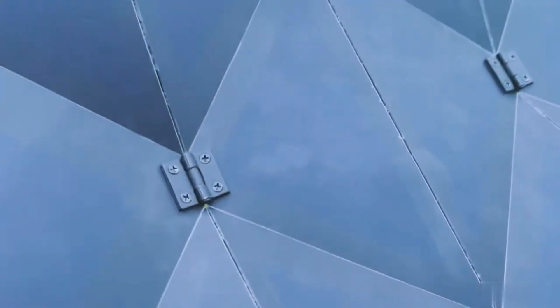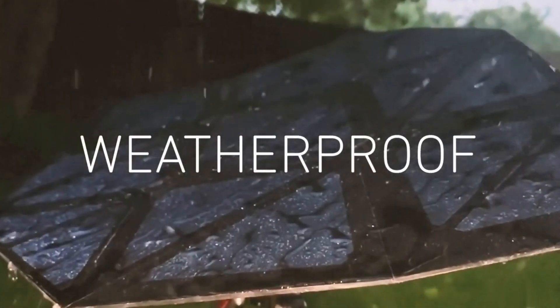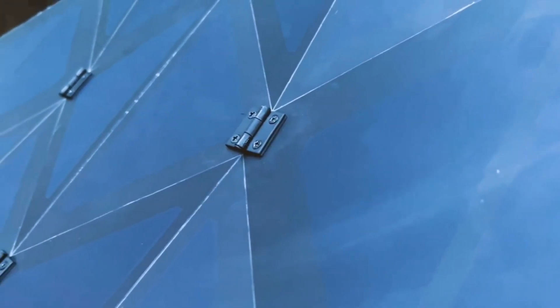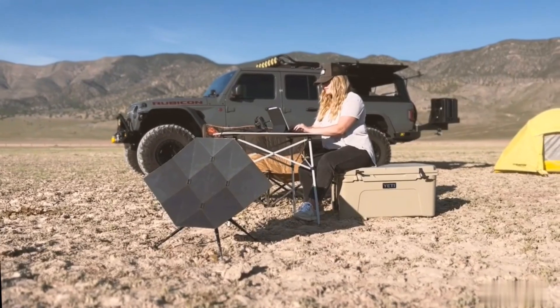Sego Charger also has a durable and versatile structure that can withstand harsh conditions. It has a waterproof and dustproof coating, as well as magnets and loops for easy attachment. This is more than just a solar panel — it's a smart solution that combines origami and solar power. With Sego Charger, you can enjoy the benefits of convenience, sustainability, and adventure.